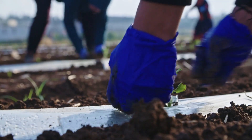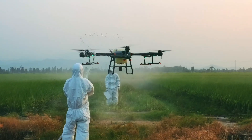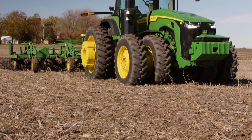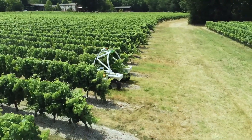Today, we're diving into the fascinating world of autonomous farming — machines that are reshaping agriculture as we know it. From self-driving tractors to robotic harvesters, these high-tech marvels promise to boost productivity and revolutionize how we feed the planet.